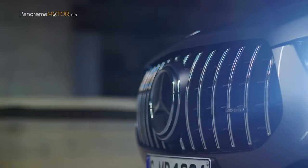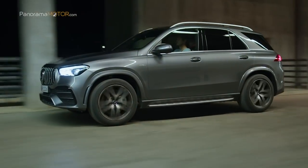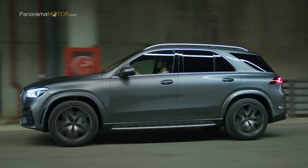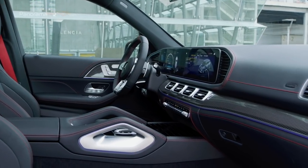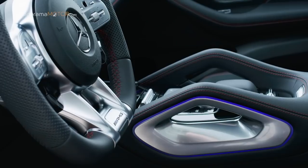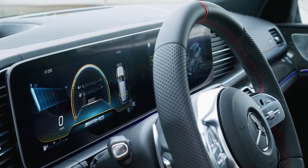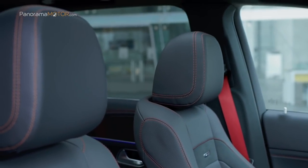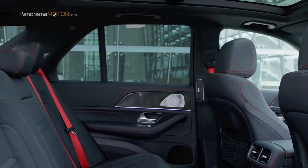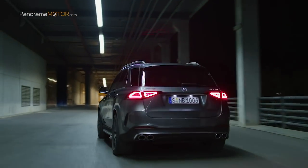Para el eje posterior se montan discos de freno integrales y autoventilados de formato 345 x 25 mm, con pinzas de garra de un émbolo. El GLE 53 4MATIC+ cautiva a primera vista por su porte exclusivo, su vigorosa deportividad y su carácter dominante. Con un interior lujoso y muy deportivo, ofrece lo mejor de la marca en tecnologías de seguridad, ayudas a la conducción, información y entretenimiento para el disfrute de su afortunado conductor.